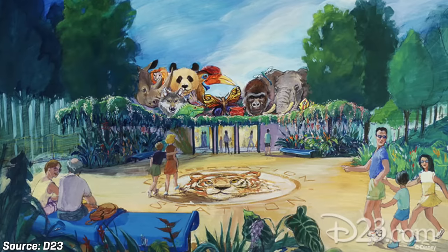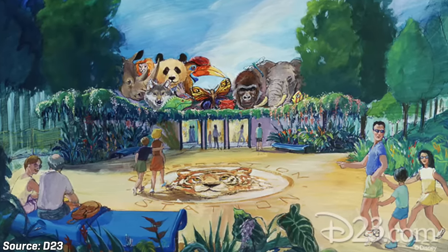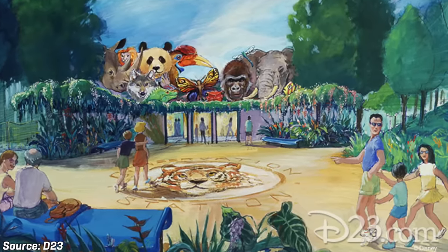Originally, the prospective name for the park was Disney's Wild Kingdom, but due to a trademarking issue with the Omaha Insurance Company, the name was scrapped. This would lead to the name evolving into what we know today: Disney's Animal Kingdom. Leading the design effort of Animal Kingdom was former Disney Imagineer Joe Rohde.